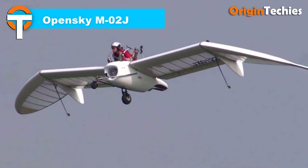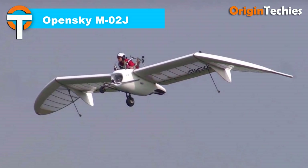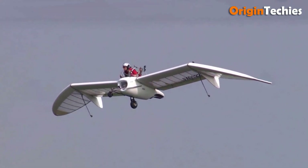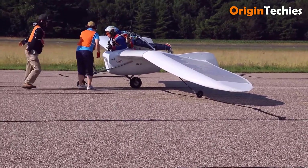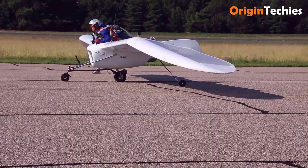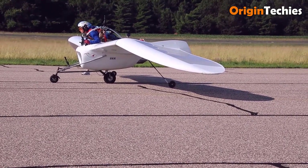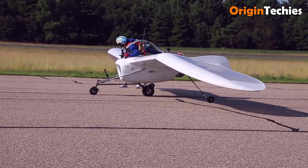OpenSky M02J. The OpenSky M02J is a captivating glider and jet-powered motor glider inspired by the anime Nausicaa of the Valley of the Wind by Hayao Miyazaki. Its sleek tailless design seamlessly merges aesthetics with practicality. Weighing just 50 kilograms, the aircraft can climb under power for up to 10 minutes before transitioning to gliding. With an impressive wingspan of 9.636 meters, the M02J achieves a glide ratio of 10, optimizing its efficiency in the air.